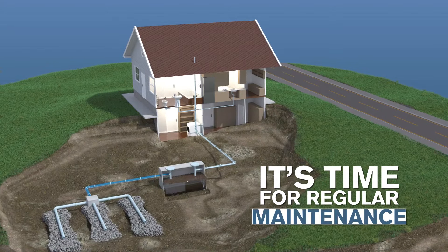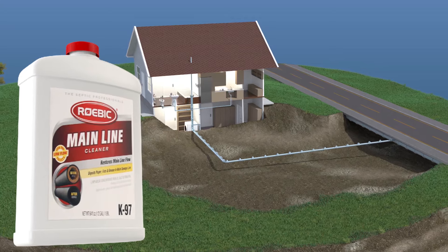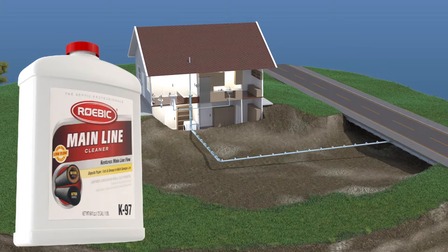Ease your worries with regular maintenance. Whether you have a septic system or a city sewer line, it's quick and easy with Roebic K97 Main Line Cleaner.